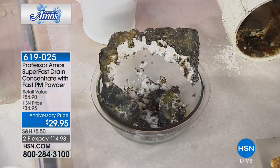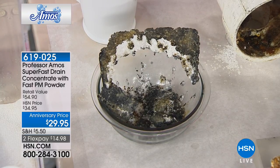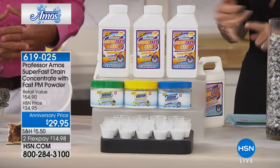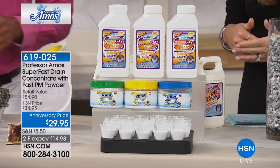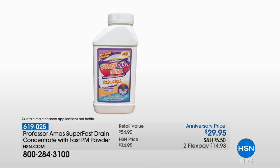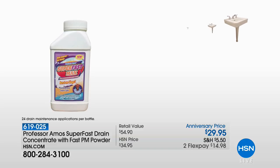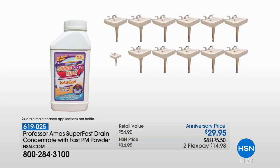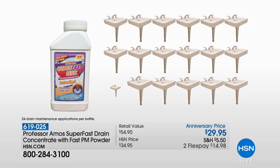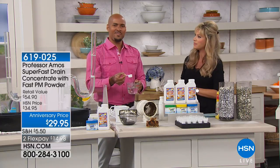It starts to saponify on contact. 24 applications in the Superfast Drain Cleaner — that's about a dollar and change per application. We sell that for $39.95. For $10 less than that, we're going to give you the drain maintenance powder in your choice of fragrance — the eucalyptus, the lemon lime, or the ocean fresh. Celebrating its 14-year anniversary. If you own it, give us a call. The number to dial is 1-866-376-8255.